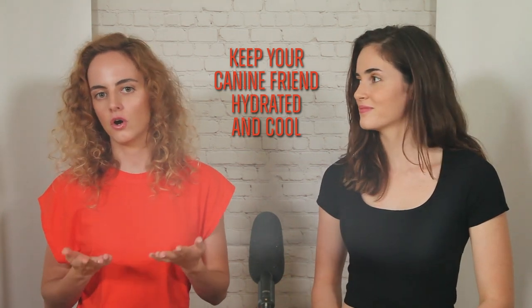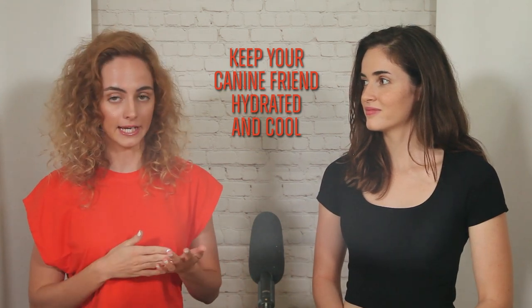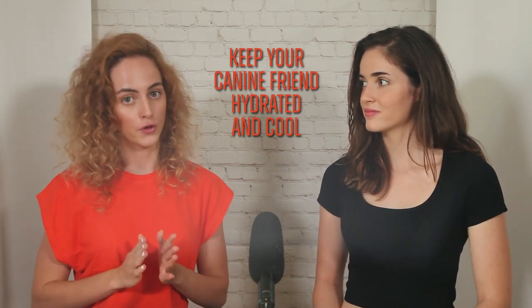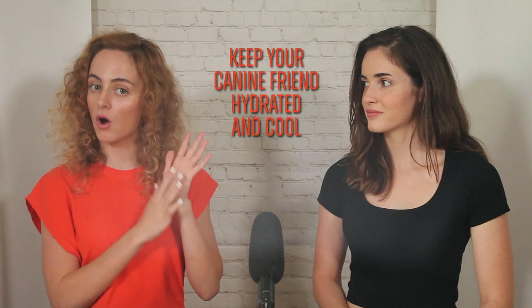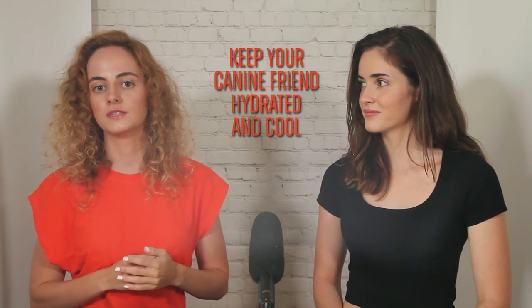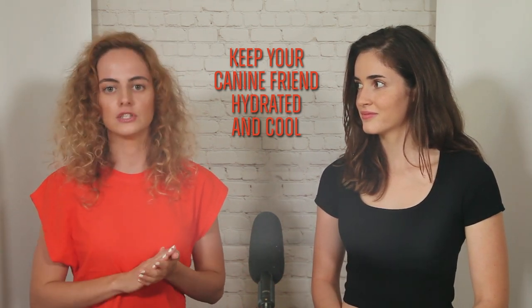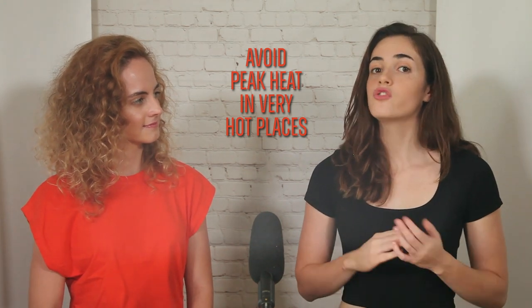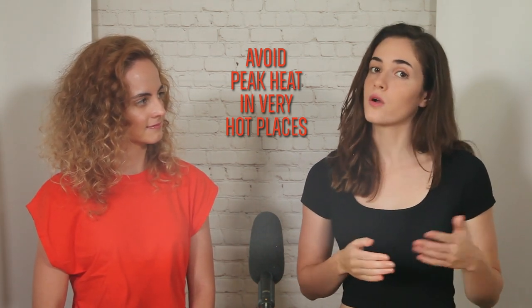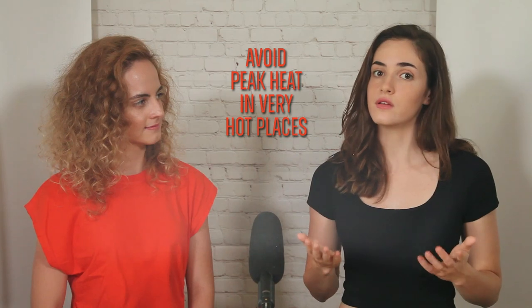Make sure your dog has a shady spot to rest. Direct sunlight can quickly lead to overheating, especially for dogs with short fur. Be mindful of hot pavement or sand, which can burn your dog's paws. You can test the surface by pressing your hand against it for a few seconds — if it's too hot for your hand, it's too hot for your dog's paws. If you live in a very hot place, avoid going for walks or playing active games during the hottest parts of the day. Early mornings or late evenings, when temperatures are lower, are much better times for physical activity.